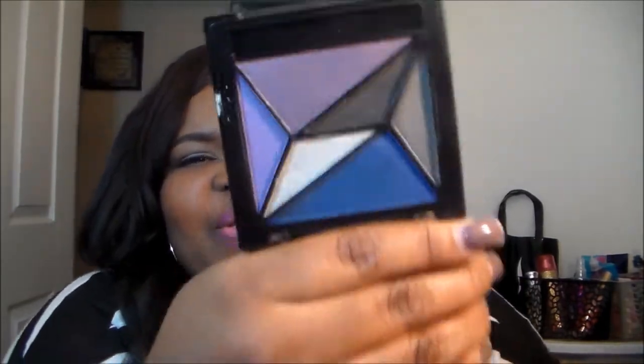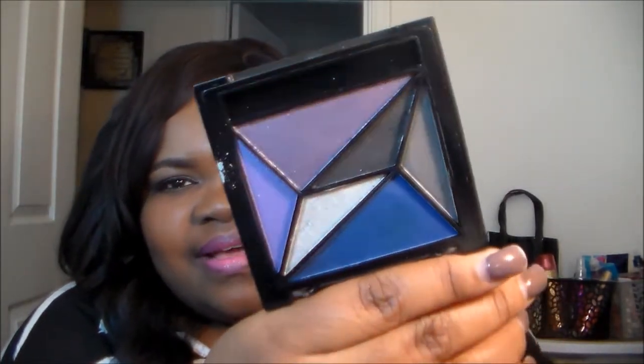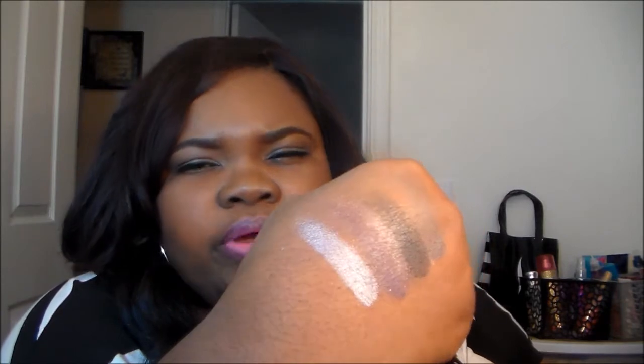Now we're going to Big Lots. I didn't pick up too much there. I got an ELF palette for about $2.80 — the smoky palette. It came with a brush and the colors are nice. I swatched them and I was very shocked by the pigmentation, it wasn't as patchy as I thought. Those are the colors on the back of my hand — it's pretty pigmented. With a nice base the colors will really pop.